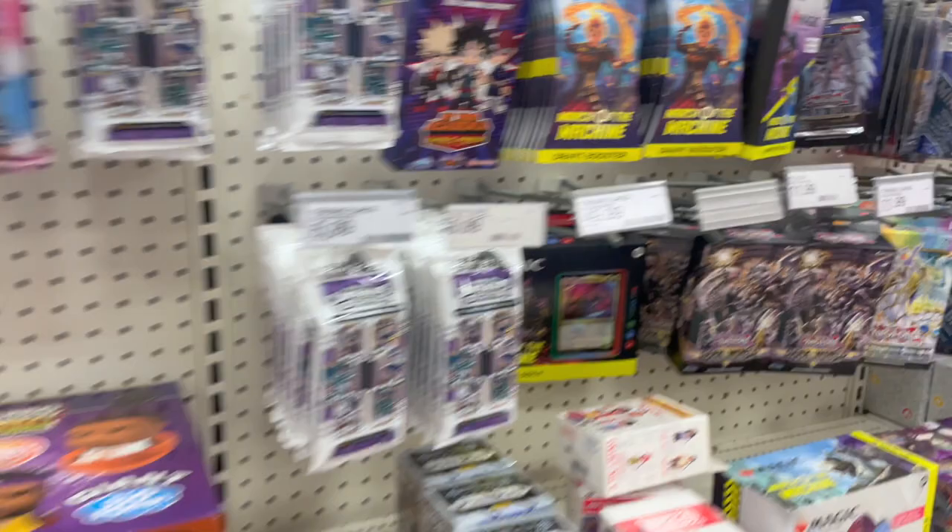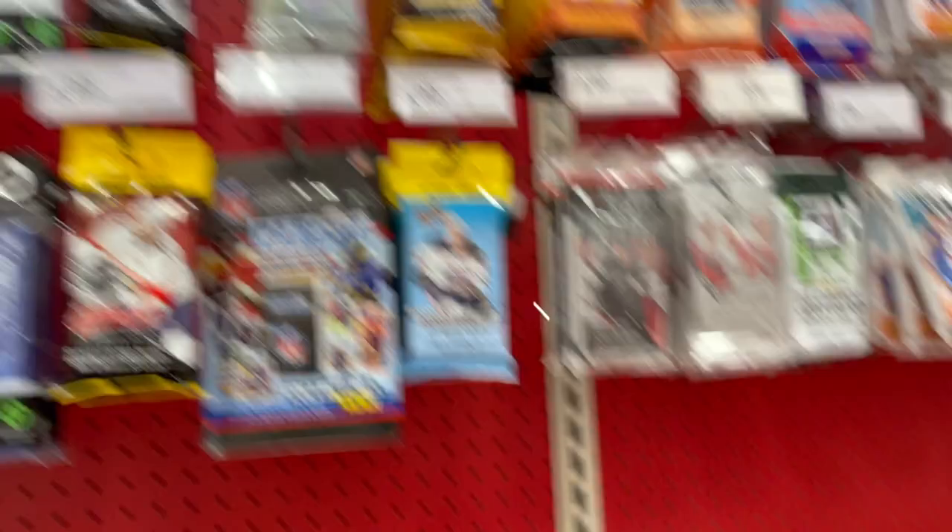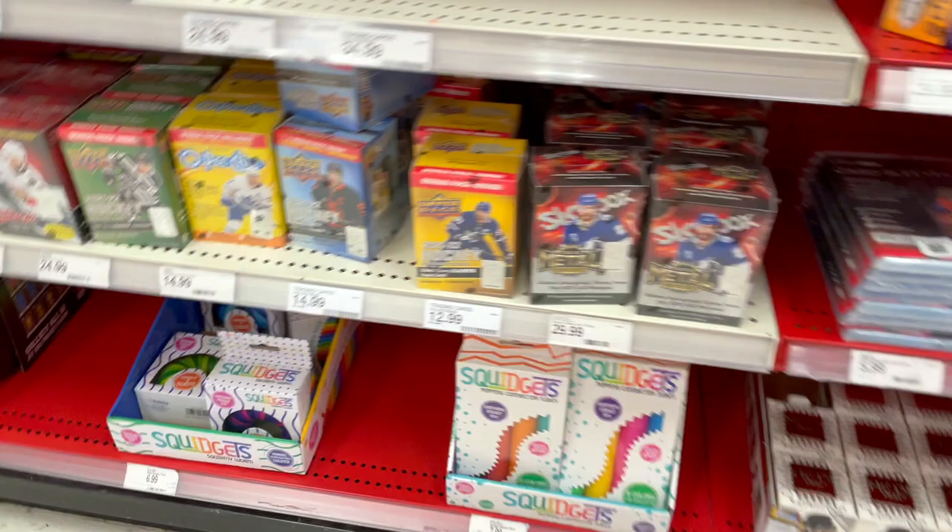This stuff's been out for a while. No Bowman anywhere — it's a little frustrating. I see everybody opening it and I can't find any of it. Oh well. Here is the last Target I'm gonna come to. There is nothing. The reason why I haven't opened a lot of stuff is because I just haven't had anything to open and I haven't had any luck hitting anything.